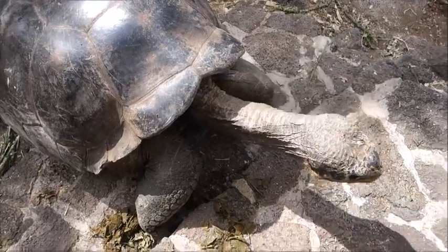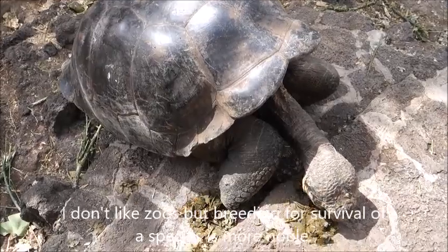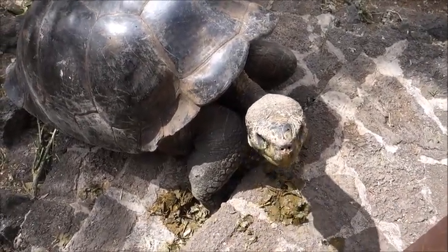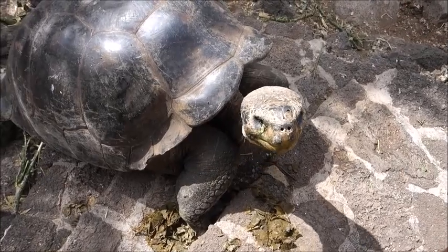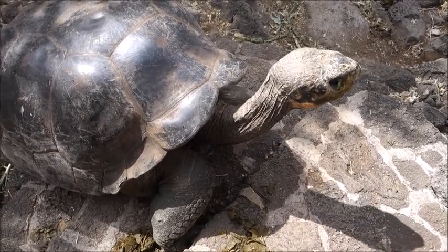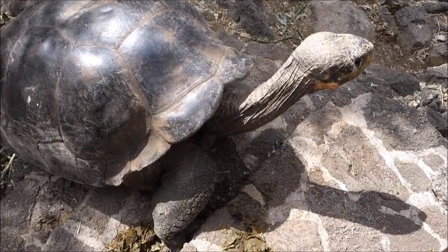I'm not the biggest fan of zoos, but they call this a research center. These tortoises are dying off, so they're trying to multiply them here before releasing them into the wild.